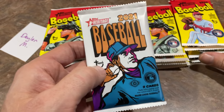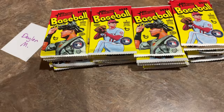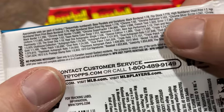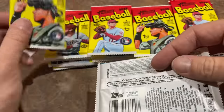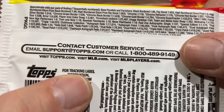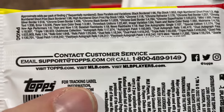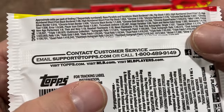I brought a pack from a 2021 Heritage box to compare the print odds. Last year, a black border card was one in every 78. This year it is one in every 96. So right there you're seeing about a 25% print increase from last year just based off of that one number.